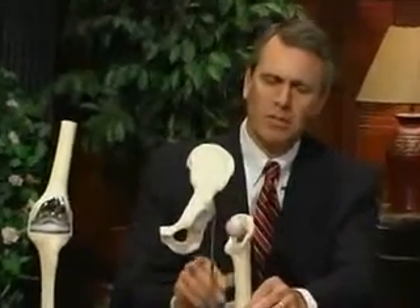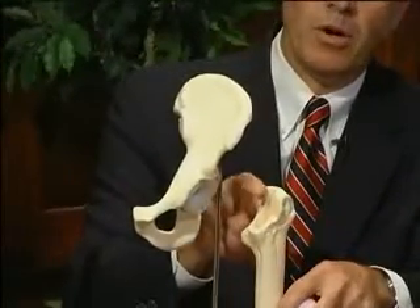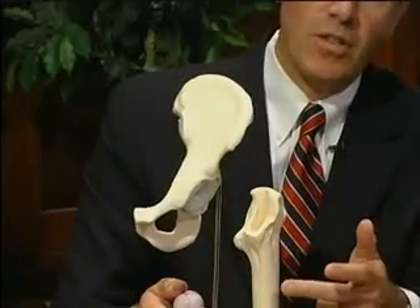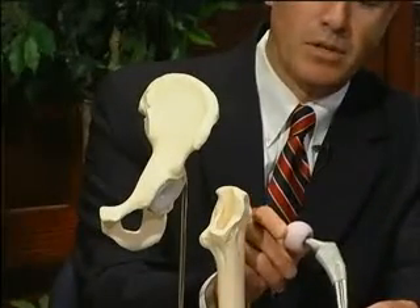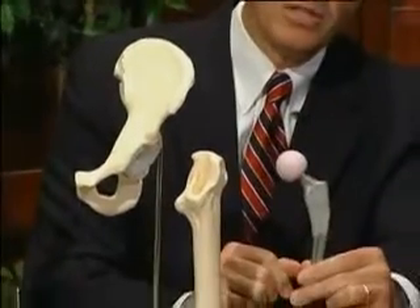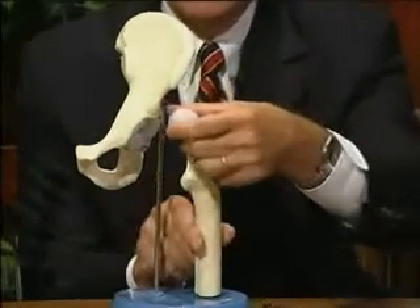Using a model to illustrate, Dr. Simmons explains that the damaged ball is removed and an incision is made on the side of the hip. A titanium stem with a rough surface is inserted into the femur bone cavity, on which bone will grow and anchor the prosthesis over time.